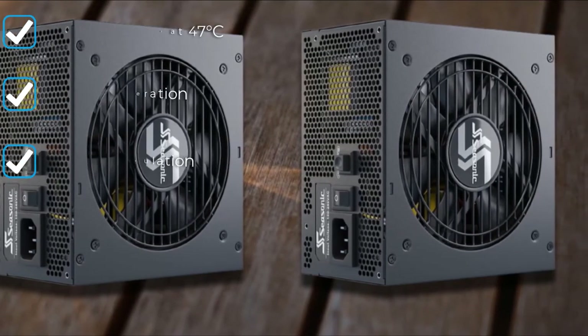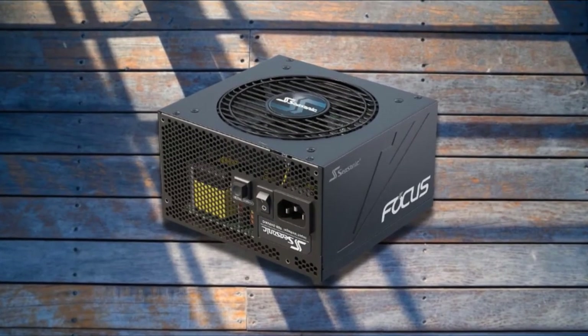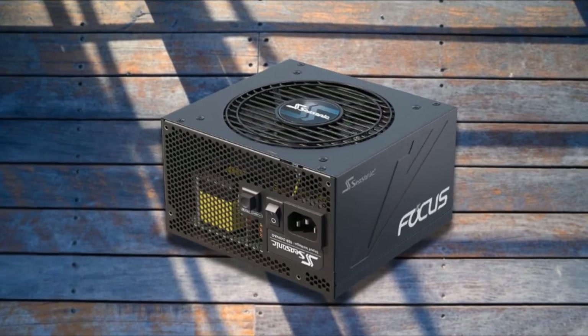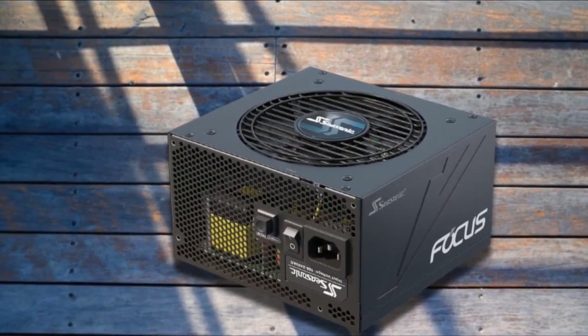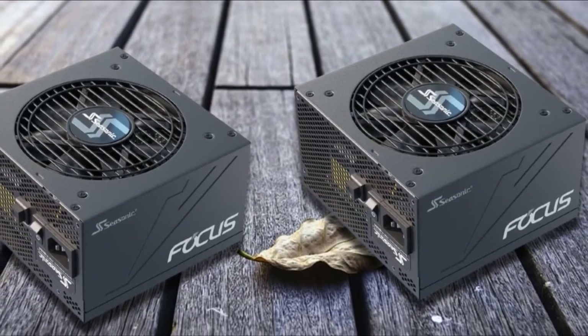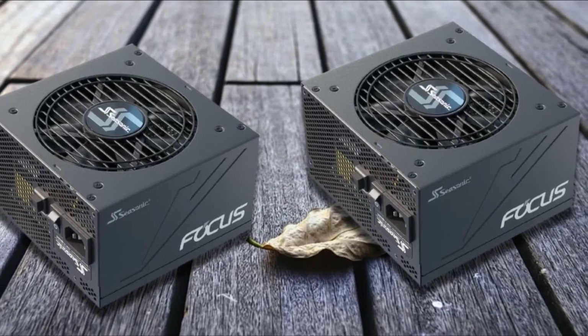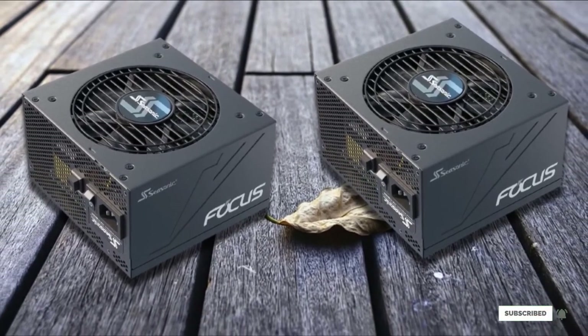It is also equipped with an essential cooling system with a hybrid fan control with two different modes to choose from. As builds are getting smaller and smaller, they have made the GS 850 fully modular, so you have less clutter inside due to cables. With an amazing 10-year warranty, this PSU from Seasonic will last you longer than you could imagine and give you enough power for a lifetime.